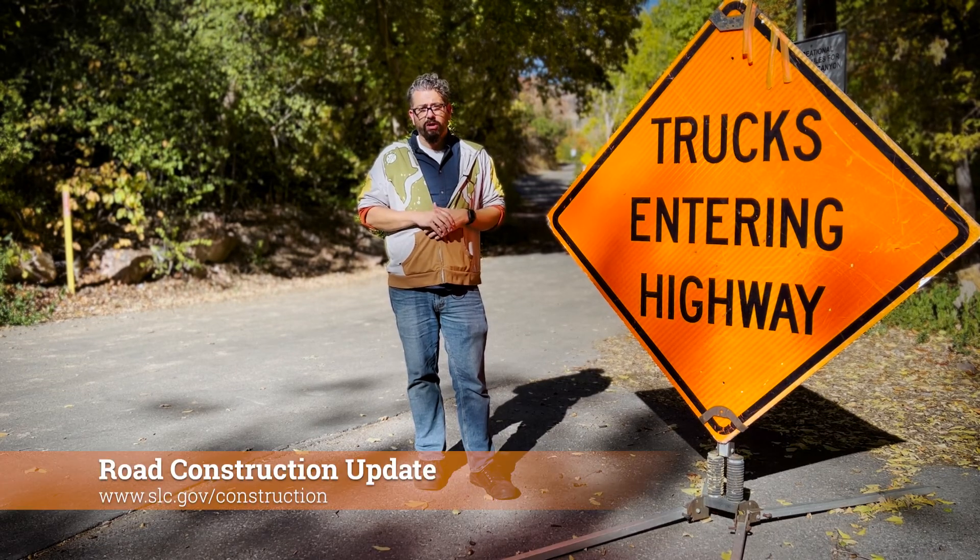Let's take a look at the road construction projects wrapping up this fall in Salt Lake City.